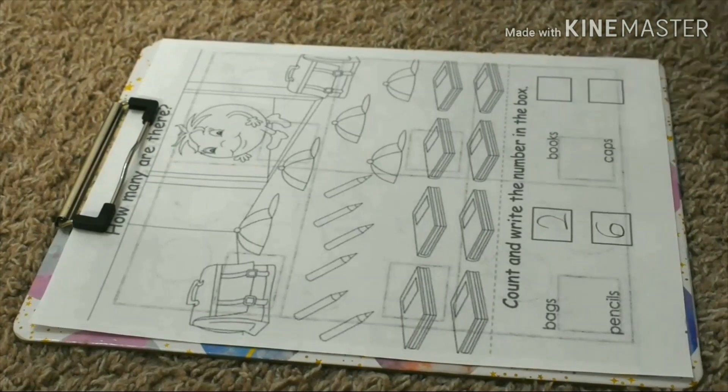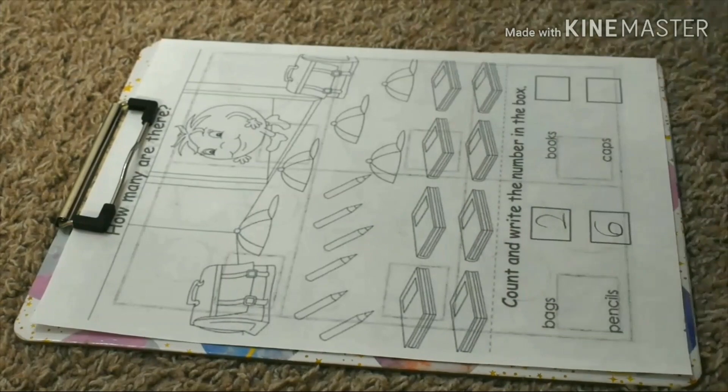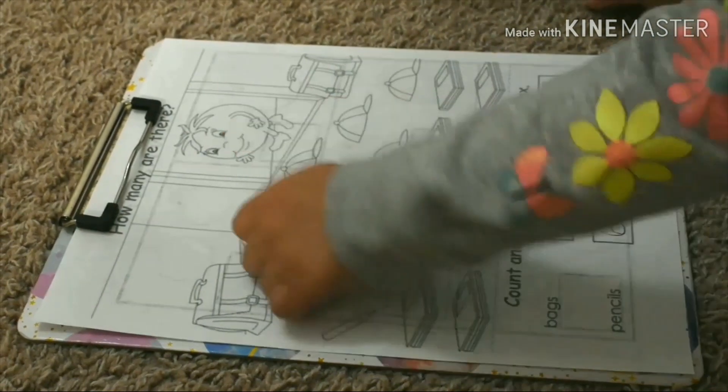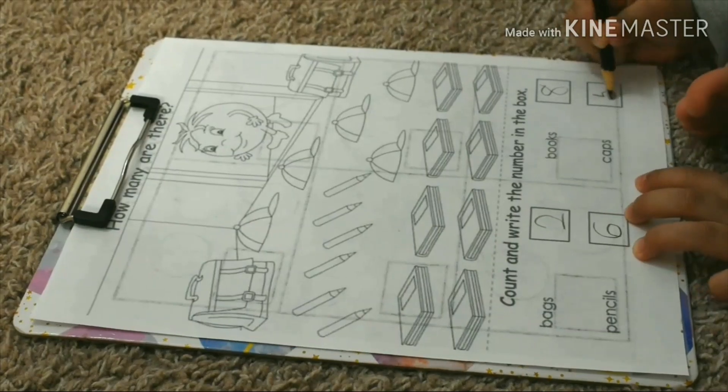How many books? One, two, three, four, five, six, seven, eight. Eight books. How many caps? One, two, three, four, five. Five caps.